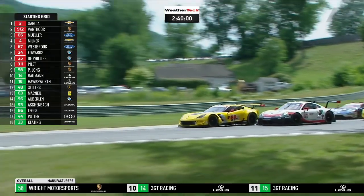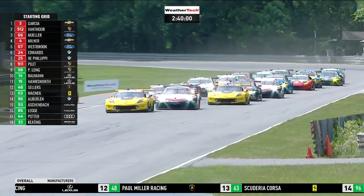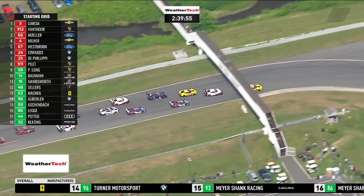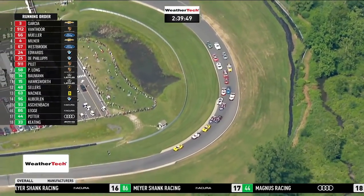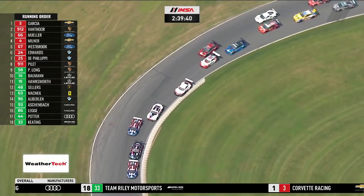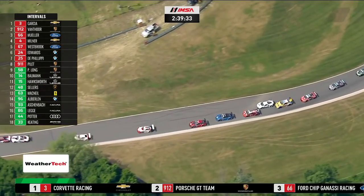The BMW safety car peels into the pit lane. Antonio Garcia and Lawrence Vanthor are almost side by side coming through the final right-hander. Green flag in the air and we are racing! Garcia gets a great jump across the start-finish line. Tom Milner goes up the outside into third position. Dirk Muller had a slightly tardy start and had to defend. The black BMW — number 24, John Edwards — has made a fabulous start from sixth position, pushing through.